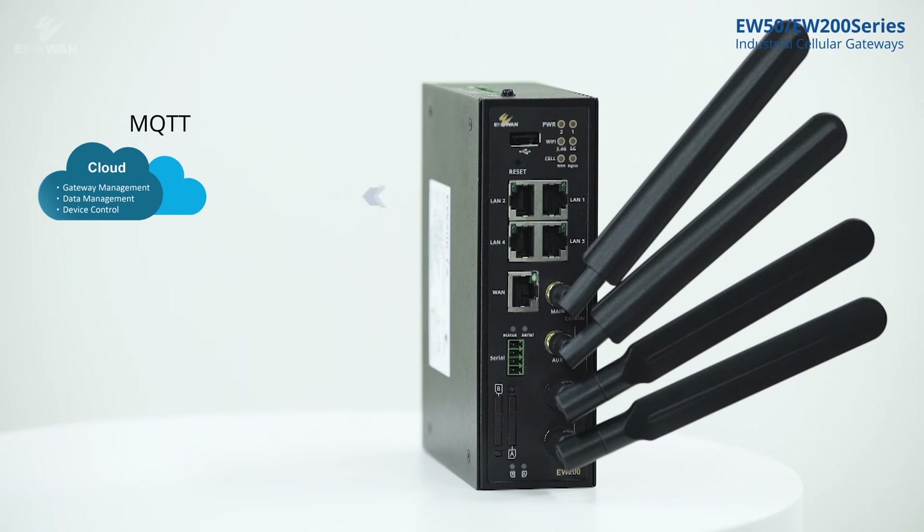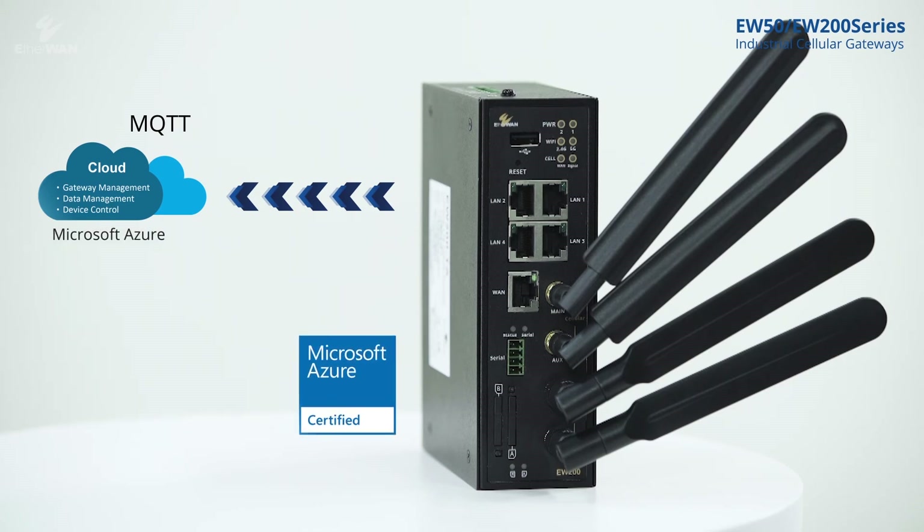EW200 supports MQTT protocols and has been certified by Microsoft Azure, providing Microsoft Azure IoT services to accelerate Internet of Things solutions.